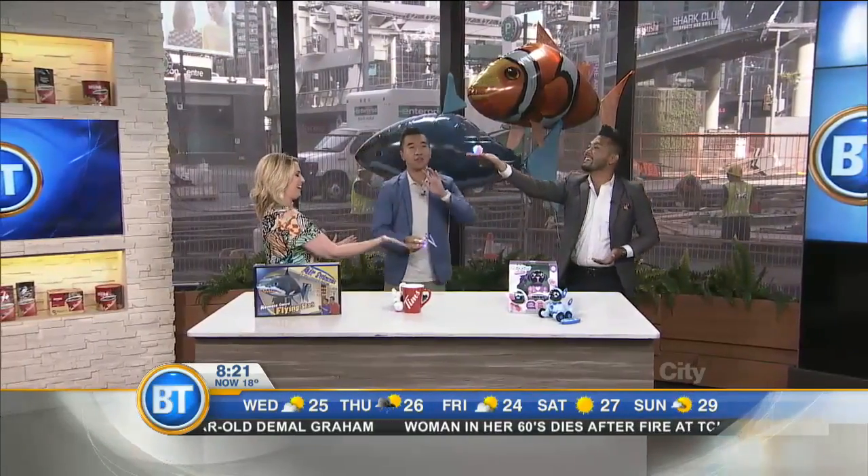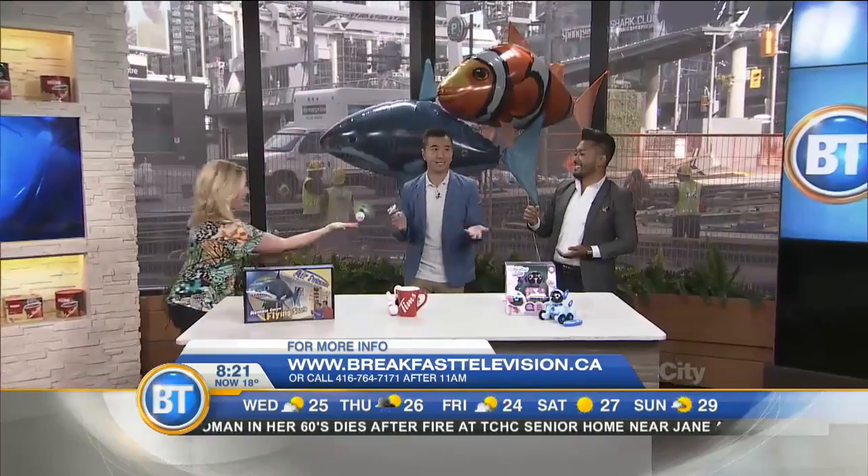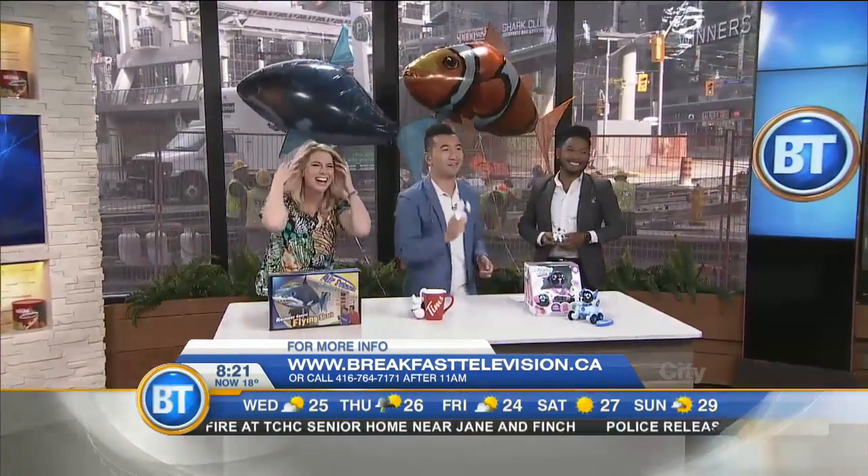Tune in to TSC all day today. Three amazing show stuffers — all of our tech toys will be on sale, including some of these. You can go to TSC.ca for more information. We're having fun with toys!